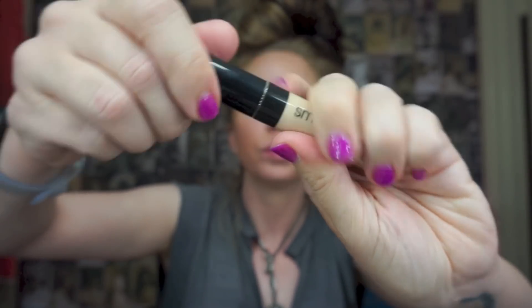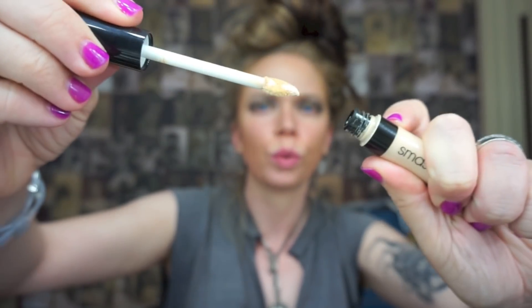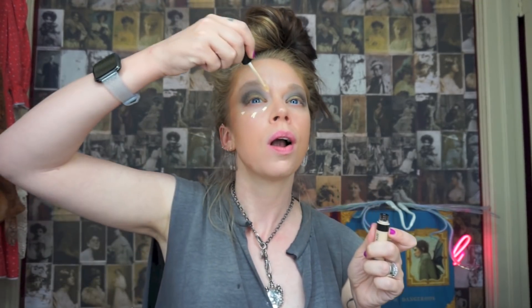Then we're going to go through and add some concealer. For that I am going through with the Smashbox Studio Skin Flawless concealer and I'm just going to be putting that under the eyes. And then also, oddly enough, kind of in the eyebrow region just to further help blend out this eyeshadow look. Also the smile lines and the mustache zone.